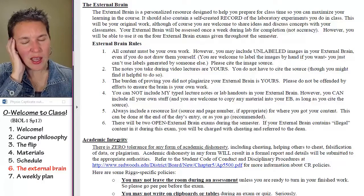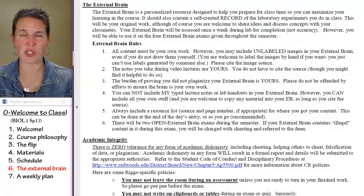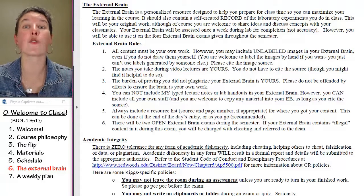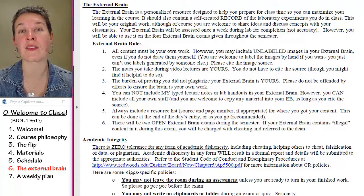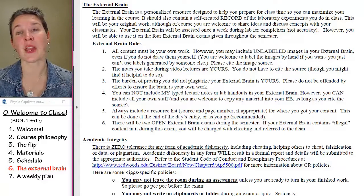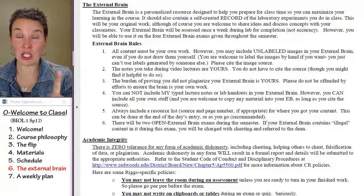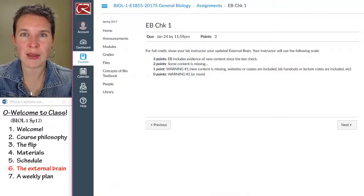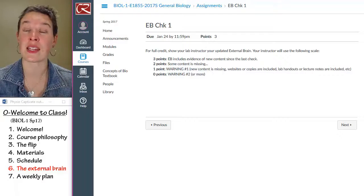You have lab handouts, so you don't need to write down every single process you do in lab — just the main ideas, the data tables, things that you think might be helpful to have during an external brain exam. Twice over the semester we're going to have an external brain exam and it's open external brain — you can use anything that's in there, assuming all the content is legal, meaning you made it yourself. And every Tuesday at the start of lab, I'm going to come around and check your external brain to make sure you have new content and are keeping up with it.